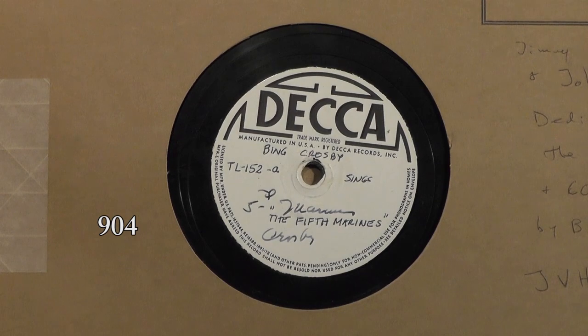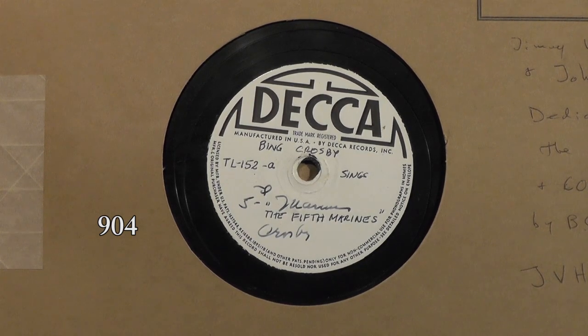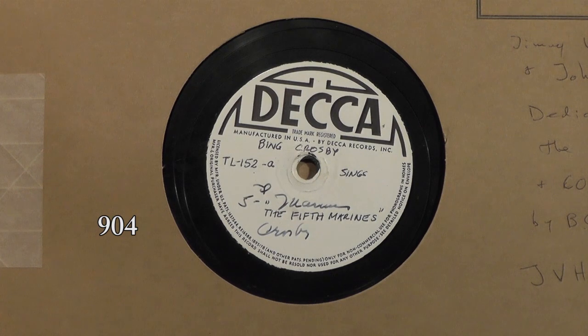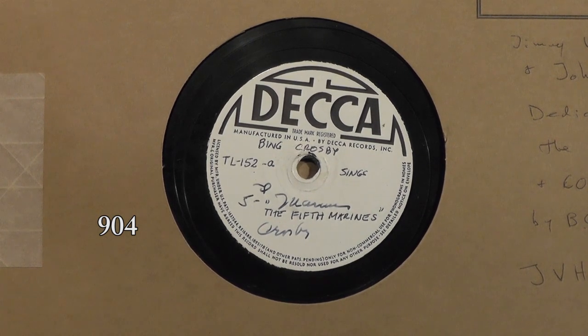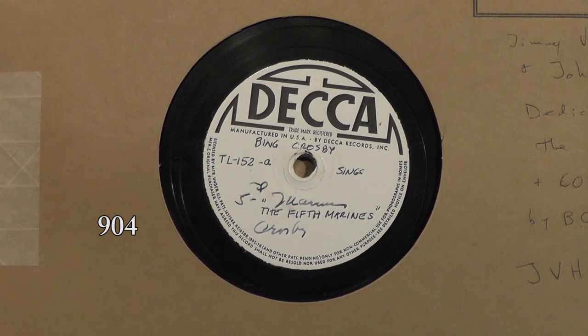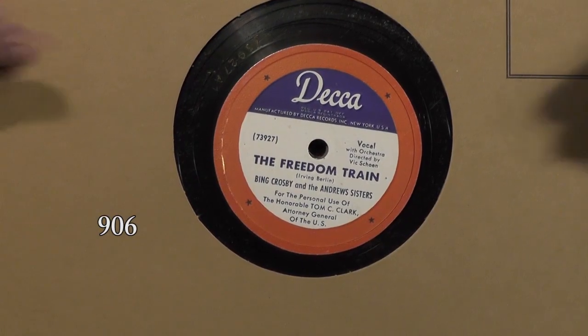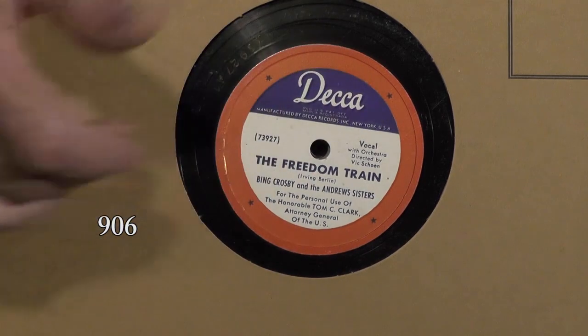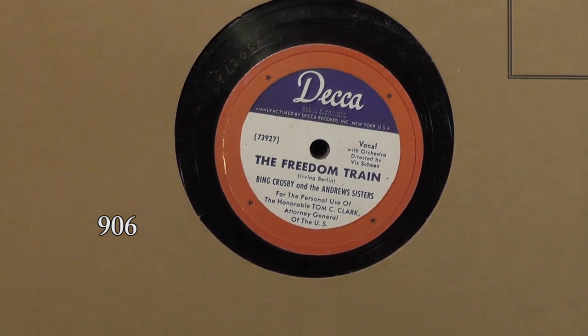Here, for instance, is a very, very rare record. I have no idea how many would have been pressed, but this is a special recording of a song written by Jimmy Van Heusen and John Burke, dedicated to the 5th Marines and General Rocky. There's a special little introduction by Bing Crosby before he sings the song with Van Heusen on piano. Obviously never issued commercially, and very, very rare. This is another record — the Freedom Train — which actually was issued, but this is a special label: 'For the personal use of the Honorable Tom C. Clark, Attorney General of the United States.' They pressed a nice red, white, and blue copy for him.